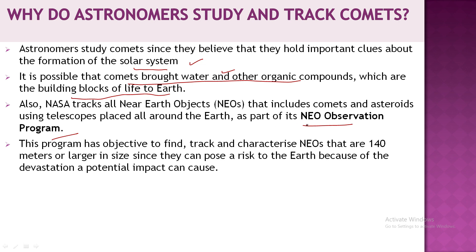Additionally, NASA has a near-Earth object observation program that tracks near-Earth objects such as comets and asteroids. Under this mission, comets and asteroids can be studied, and by observing them early, scientists can predict and prepare for any negative impacts they may pose. That is why astronomers study comets.